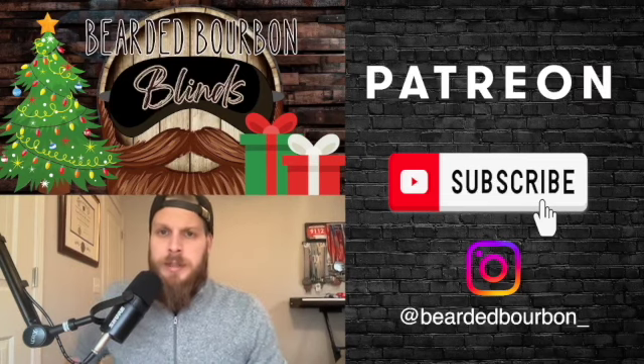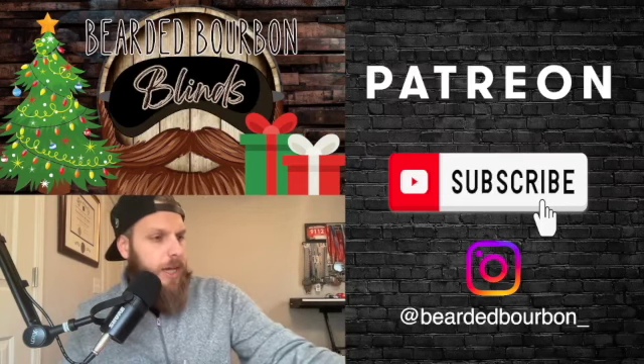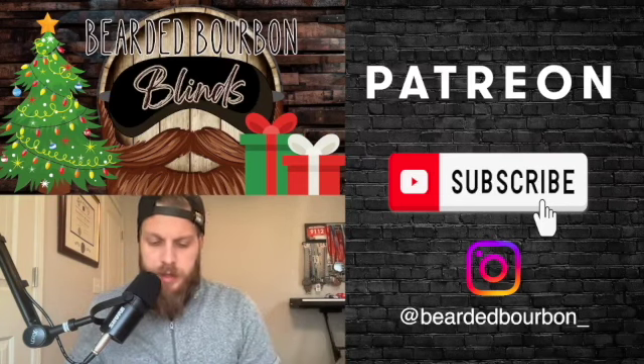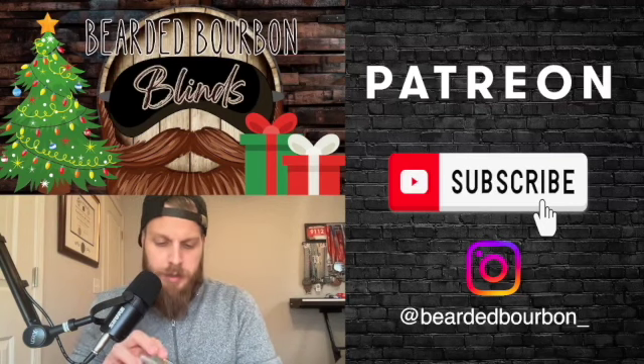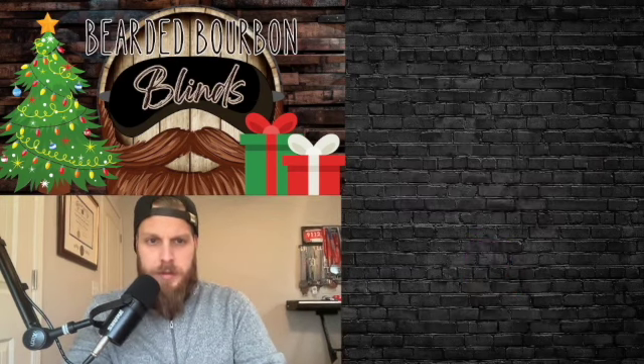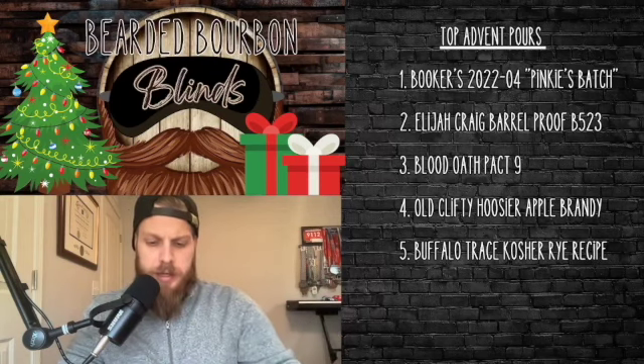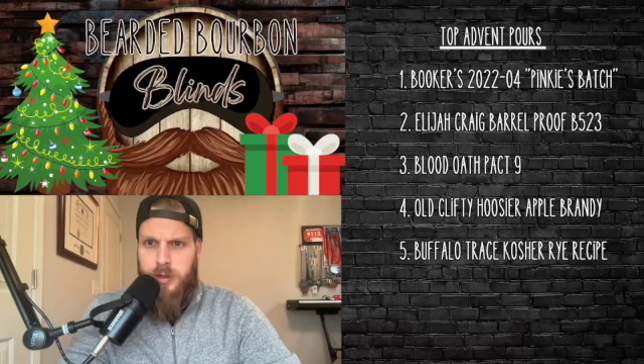Already smells good. Like and subscribe, follow me at Bearded Bourbon with the little underscore over on Instagram. Let's get into pour number six. Over here are my highlights, my top — my favorite pours of the advent. Bookers is still going strong at number one.